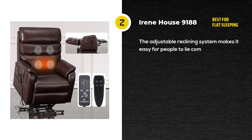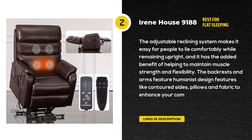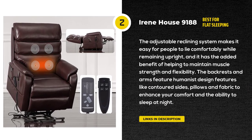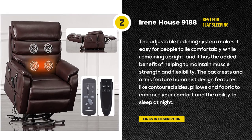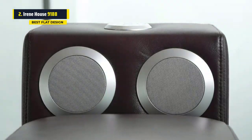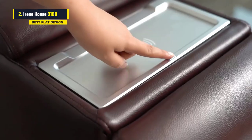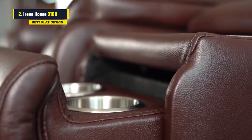Third on our list is the Irenehouse 9188 Lay Flat Sleeping Dual Motor Lift Chair Recliner. The Irenehouse 9188 is designed to ease the suffering and stress of aging. The dual motor technology provides great comfort and makes it easier for your body to support itself in an upright position.